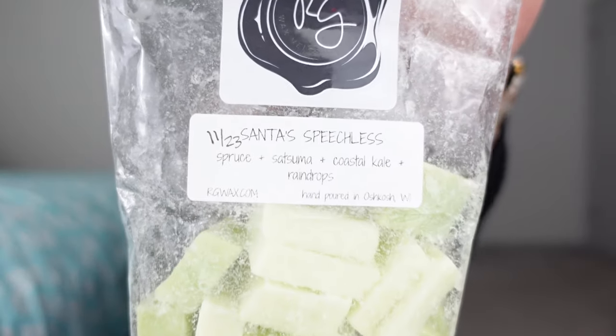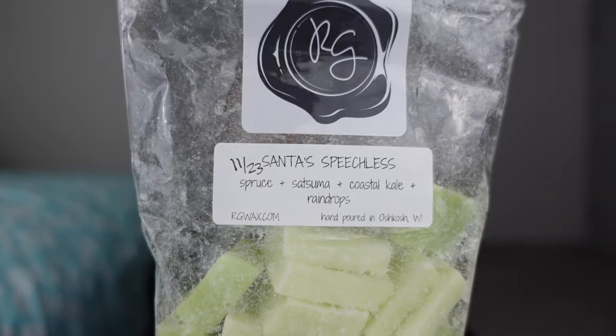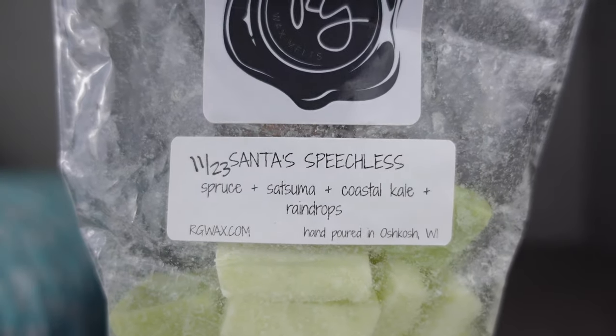This one is Santa's Speechless — Spruce, Satsuma, Coastal Kale, and Raindrop. So it's her Speechless with spruce. That said, her spruce is not very strong. If I were blindfolded and not told what the scent was, I don't know that I could pick out the tree. It's a hint of spruce — the star of this is Speechless. It's a really pretty, bright, happy scent, which is how I'd describe Speechless. And I would warm this all year round — I don't really get the spruce. Did enjoy warming this; great performer. Warmed this in open space.